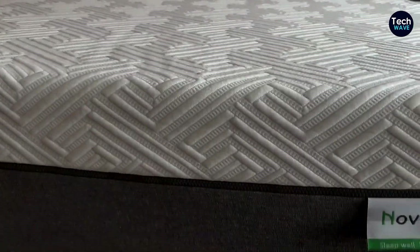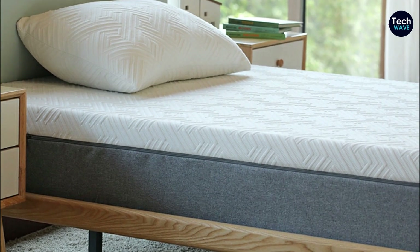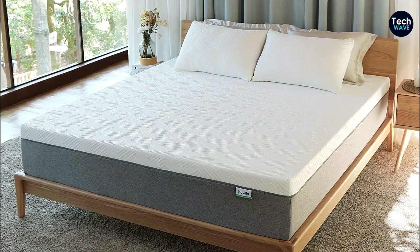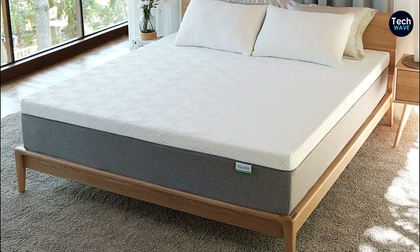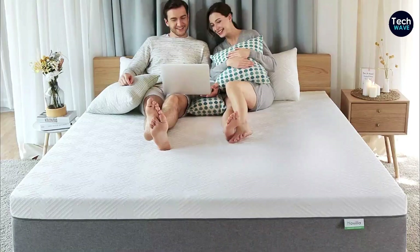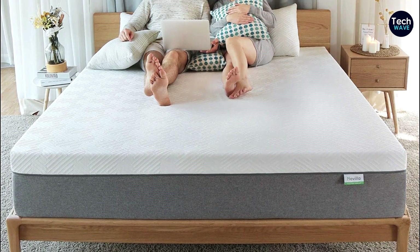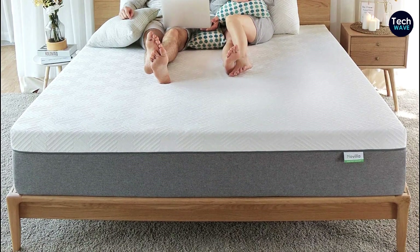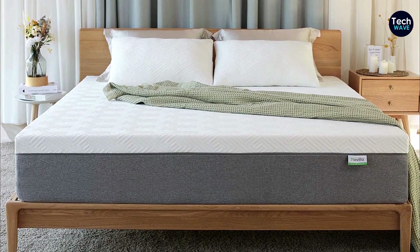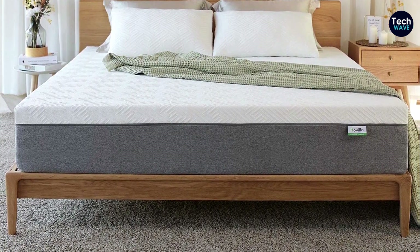The Navilla Bliss Gel Memory Foam Mattress is ideal for side sleepers. It's designed to cradle your hips and shoulders, providing that much-needed pressure relief without making you feel like you're sinking too deeply into the mattress. It's not too soft and not too firm. But if you prefer a firmer bed, they also offer an 8-inch mattress option that uses a thinner layer of memory foam. This mattress is made of memory foam which contours to your body shape for personalized comfort. It has a medium firmness level, great for side sleepers, and it's available in 12-inch, 8-inch, and 10-inch versions so you can pick the one that suits your preferences.